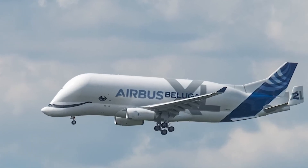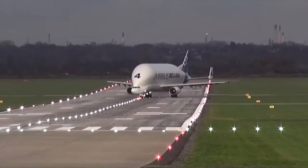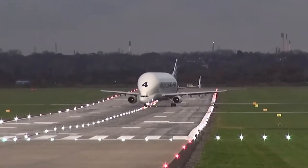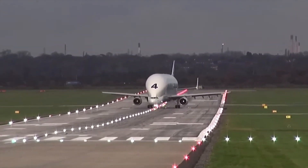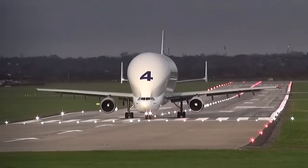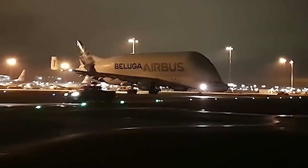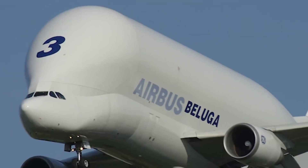Airbus operates six Beluga XL aircraft, compared to Boeing's four Dreamlifters. The final Beluga XL entered service in July 2023, while the original Beluga fleet continues flying under a separate Airbus cargo airline, supporting third-party charters.